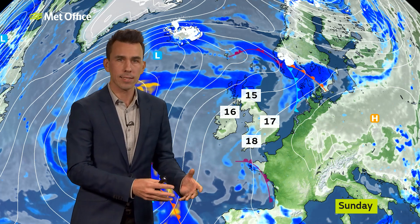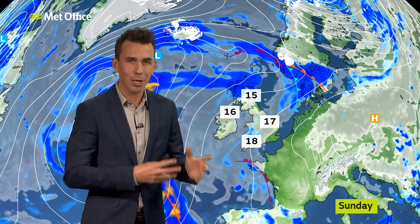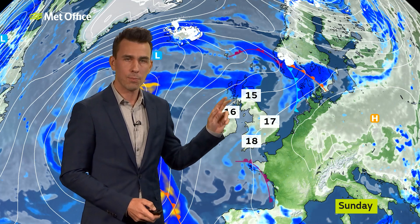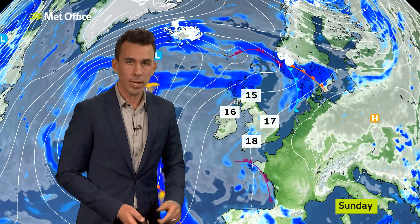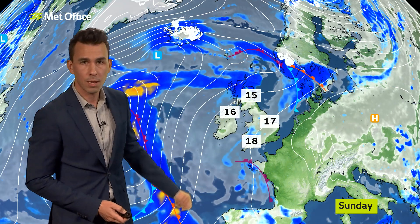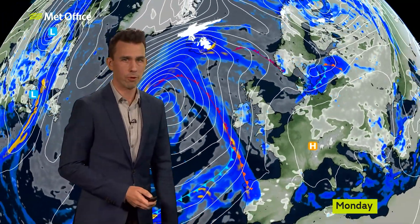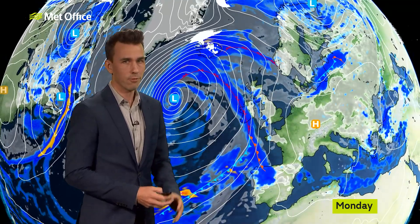Sunday again, for many, is looking largely dry. But there will be a lot of cloud around — some low cloud, especially towards the southwest — and the potential for another band of rain to affect northern and western Scotland. But it's turning milder, with temperatures up a degree or two in many places. That's because the Atlantic is starting to have a bit more of an influence on Sunday, but even more so for the start of next week as this low becomes ever closer.